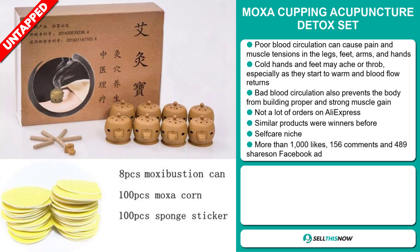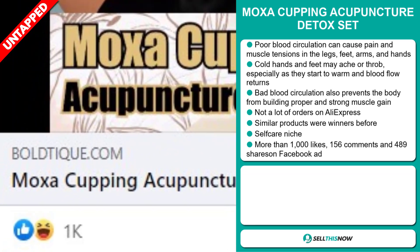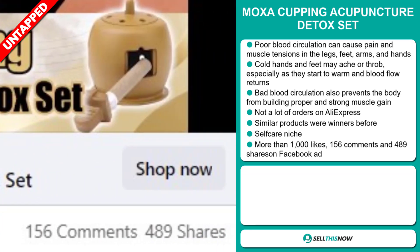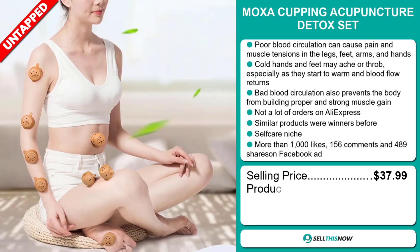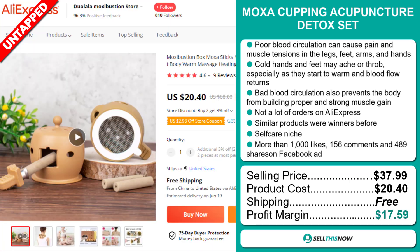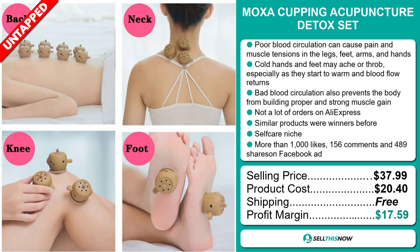It falls under the self-care niche market. The Facebook ad has more than 1,000 likes, 156 comments, and 489 shares. The selling price for the Moxa Cupping Acupuncture Detox Set is just under $38, whereas the product cost is only $20.40. Shipping is completely free, so you're looking at a very good profit margin of $17.59. Sell this now!